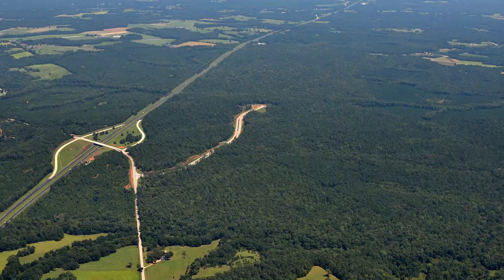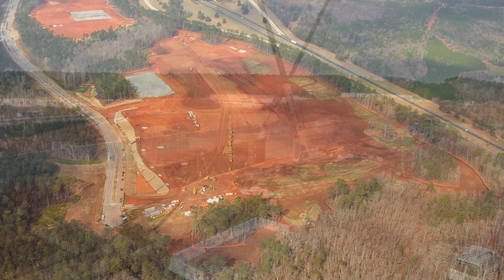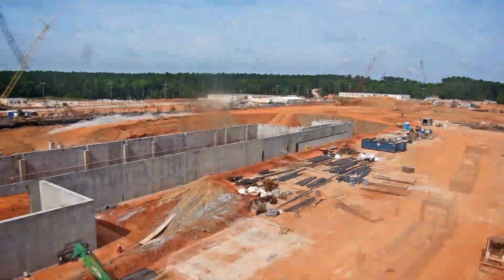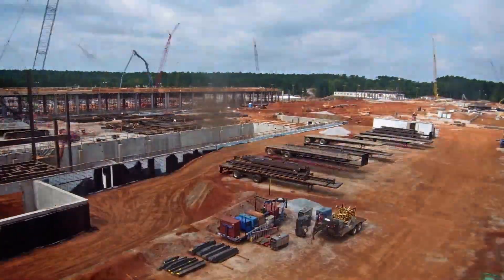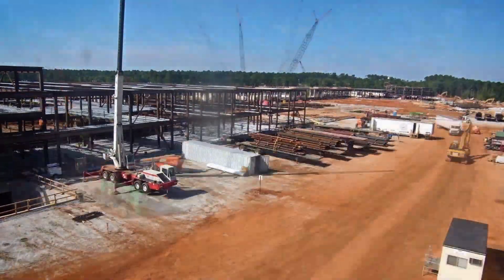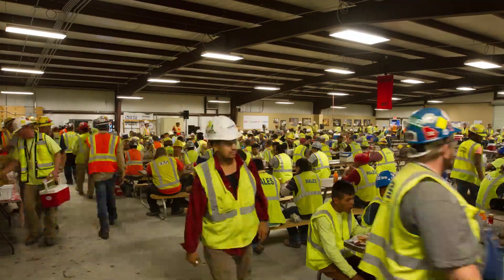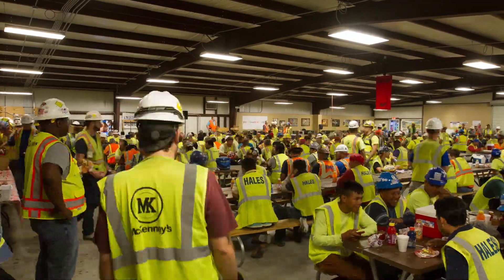The project has been a massive undertaking, from clearing the land in 2012, to building 1.2 million square feet of facility, to commissioning, qualifying, and validating nearly every system and piece of equipment in the facility. At the project's peak, there were more than 2,500 people working on site.